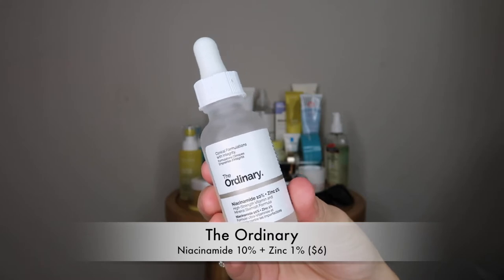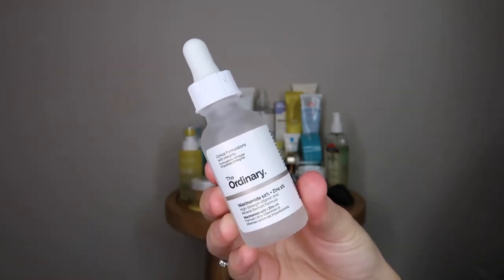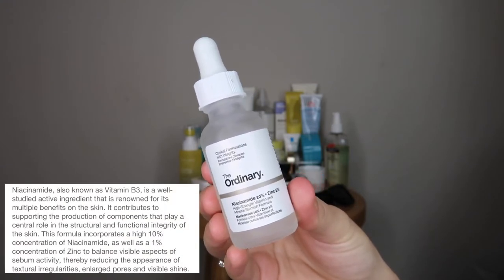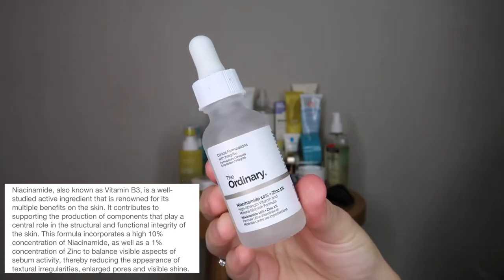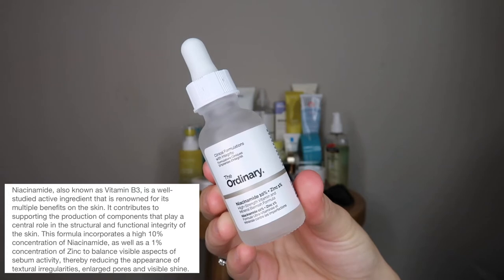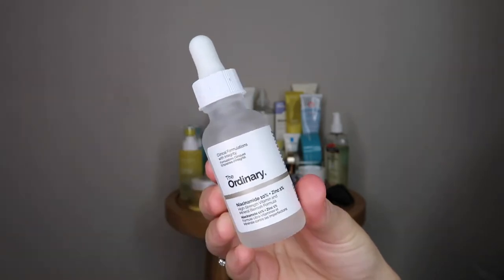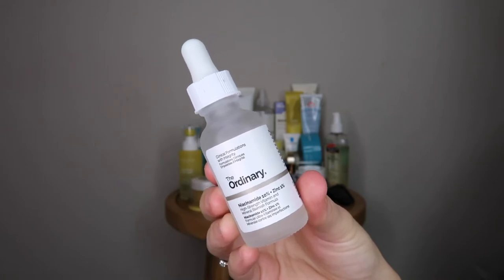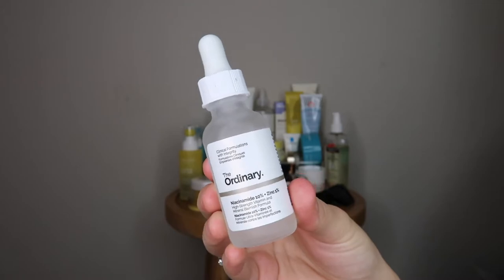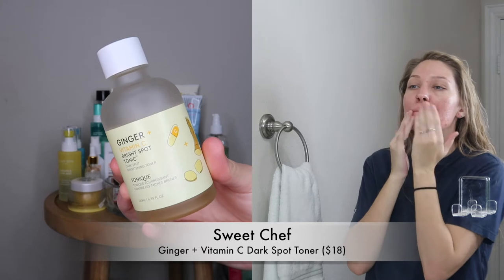This is The Ordinary Niacinamide 10% and Zinc 1% Serum — my absolute must-have staple. Niacinamide is really, really good for acne-prone skin, congested skin, and textured skin. Zinc is an anti-inflammatory, helps to clear acne-causing bacteria, and helps to reduce oil production. So if you have oily or acne-prone skin, this product will benefit you.